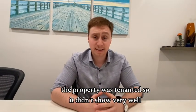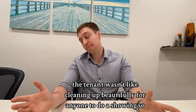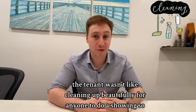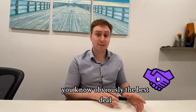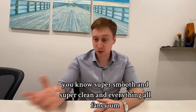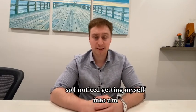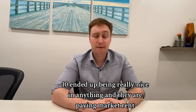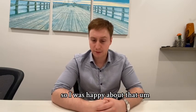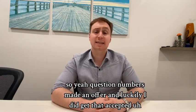The property was tenanted, so it didn't show very well — the tenant wasn't cleaning up beautifully for showings. That's actually good because I was looking for that type of property; you get the best deals when things aren't super smooth and fancy. The tenant ended up being really nice and they are paying market rent, so I was happy about that. I crunched the numbers, made an offer, and luckily got it accepted.